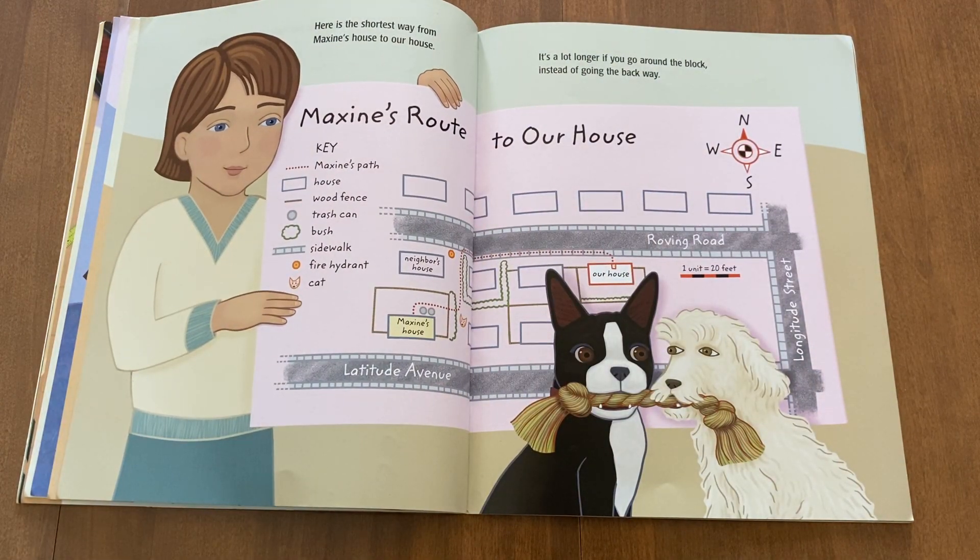Here's the shortest way from Maxine's house to our house. It's a lot longer if you go around the block instead of going the back way.